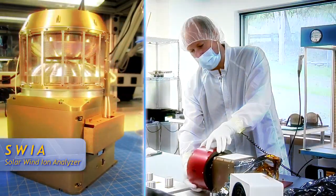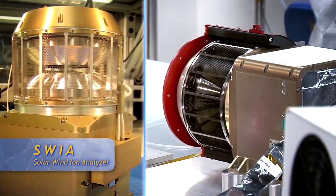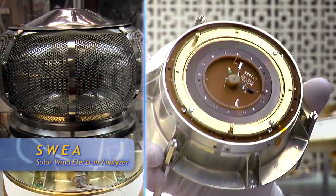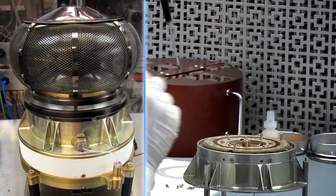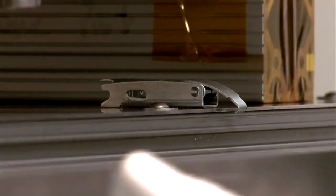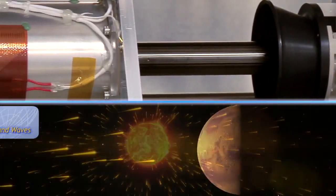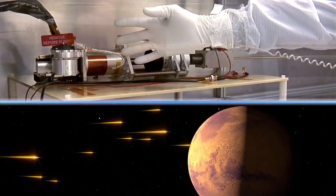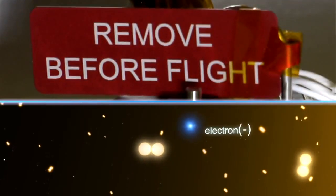We have the solar wind ion analyzer, which measures the incoming solar wind. Then we have the solar wind electron analyzer, which measures the incoming solar wind electrons. We have the Langmuir probe and waves instrument. That measures solar ultraviolet. It also measures low energy electrons that might be escaping from Mars, and furthermore measures waves that might be accelerating the ions so that they can escape from Mars.